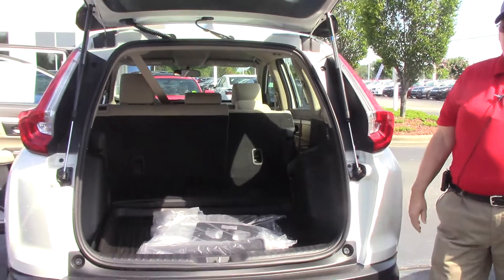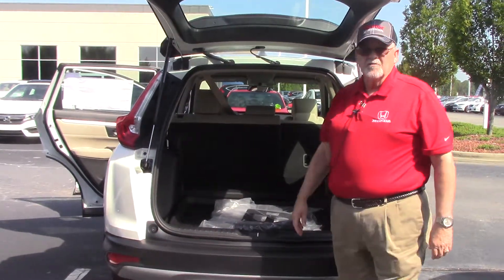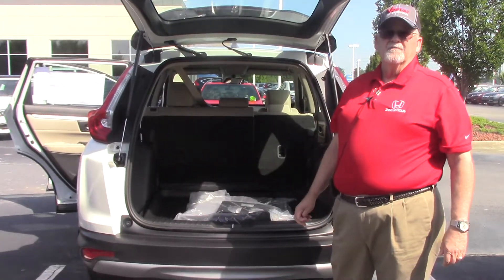A great car for a small family. Come see me, Mickey Bissett — I'd be happy to test drive this car for you. That's Mickey, like the famous mouse.